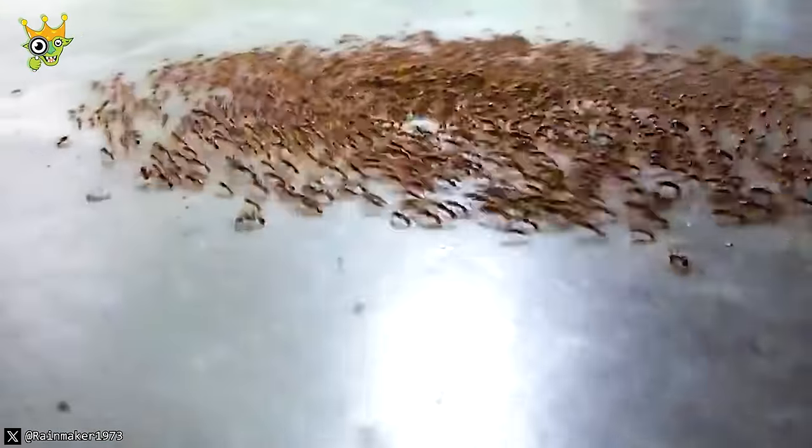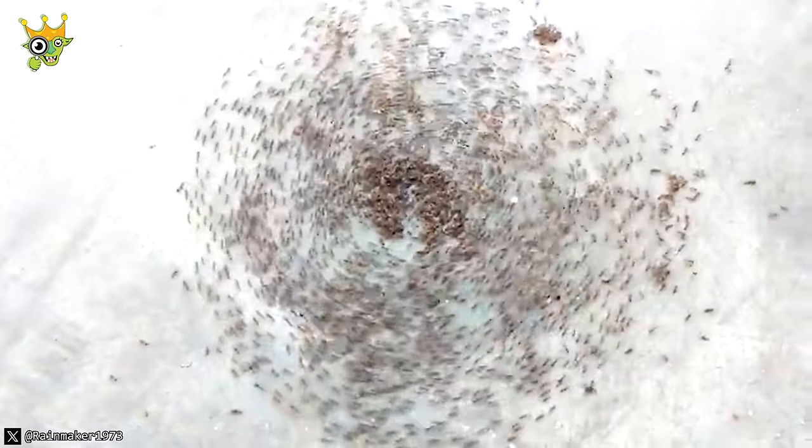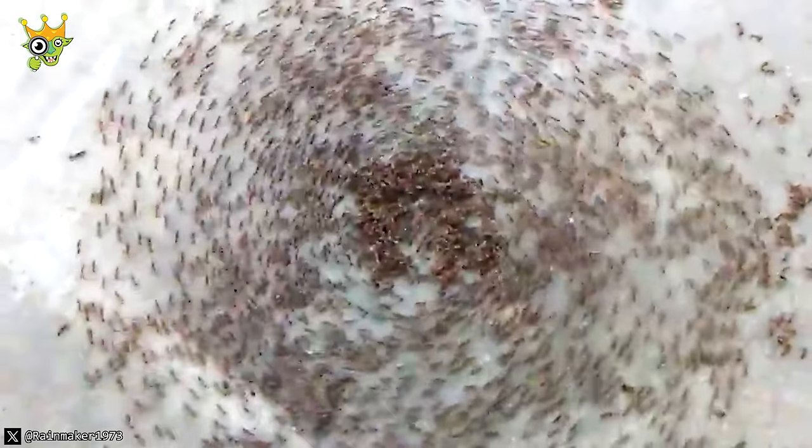When ants lose their leader, they will keep following one another, moving along until they're exhausted. That's why it's called the Death Spiral.